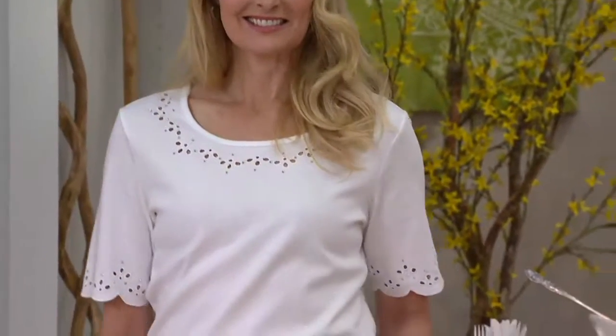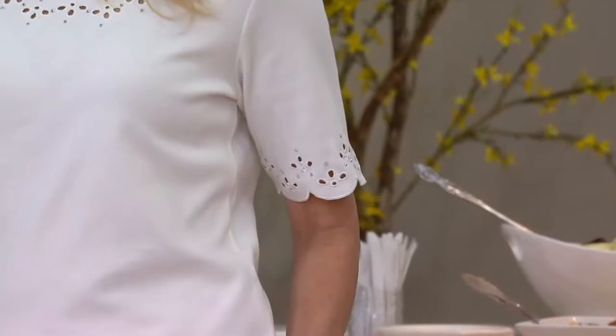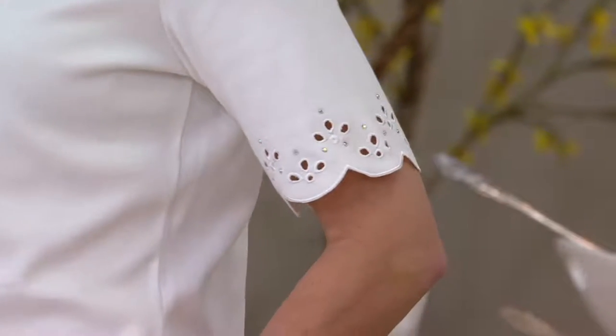So if you bought the short sleeve with the zipper pocket — the one you're not supposed to touch the zipper on — maybe you want to go ahead and pick up the elbow sleeve t-shirt.